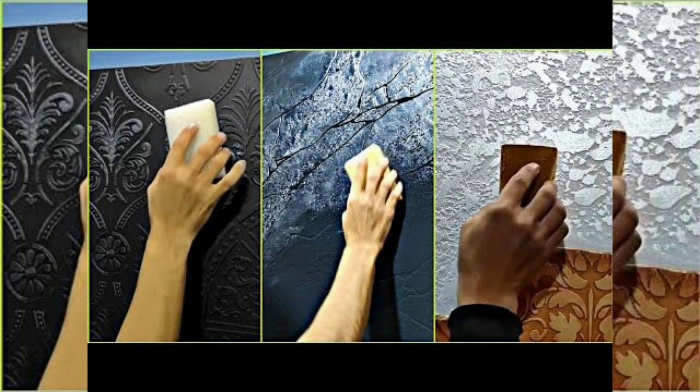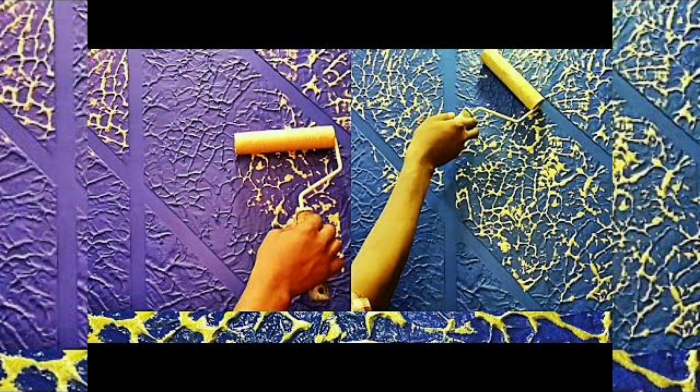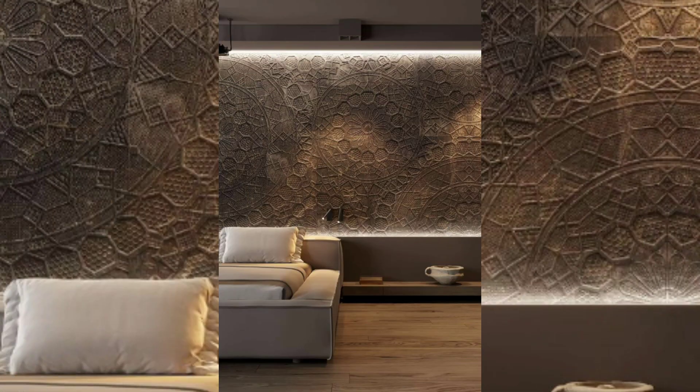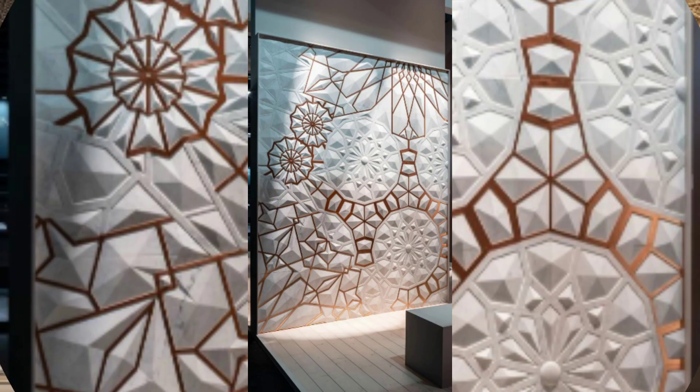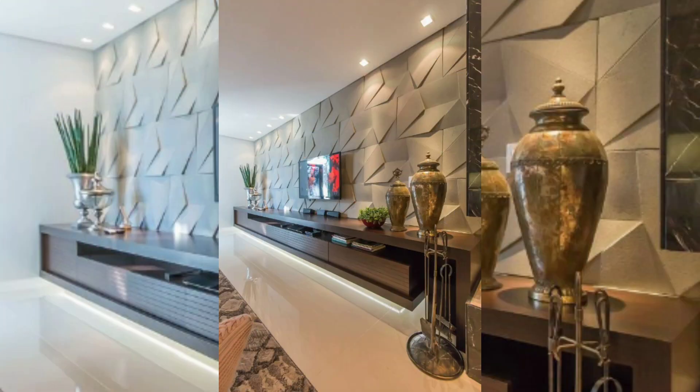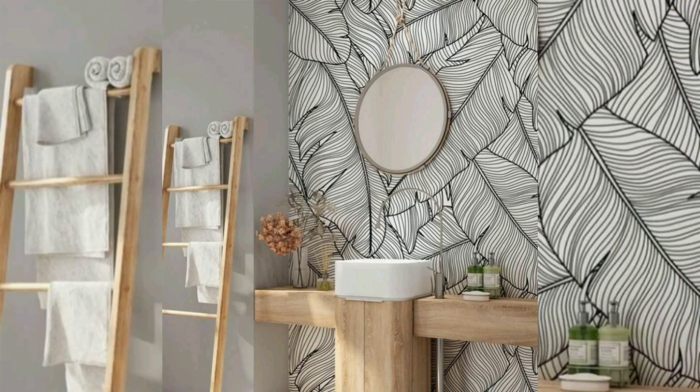Texture paint allows homeowners to express their personal style and add unique texture to their living space. Whether it's a subtle texture pattern or a bold and dramatic texture, the choice of texture paint can reflect individual tastes and preferences, making the space feel more personalized.